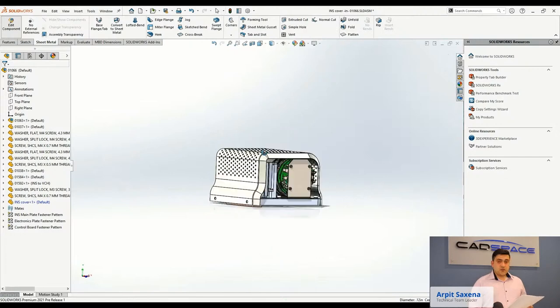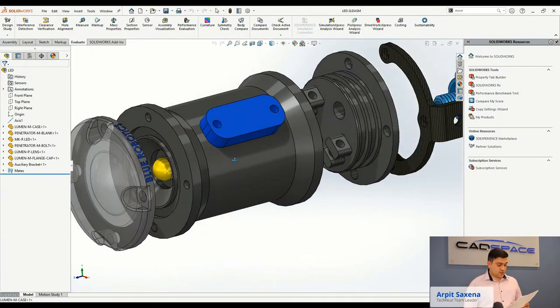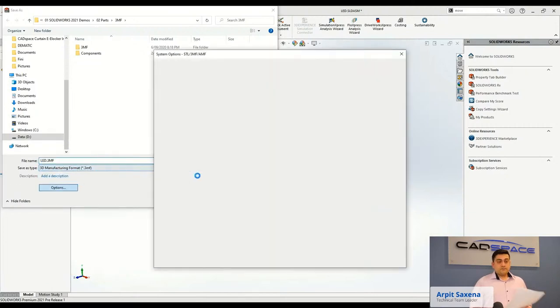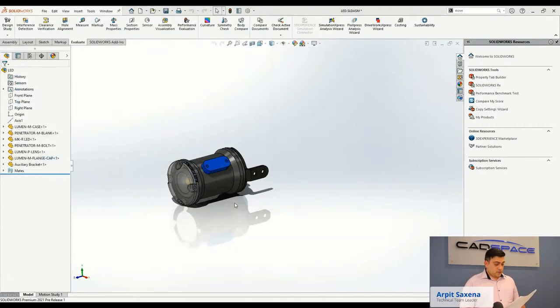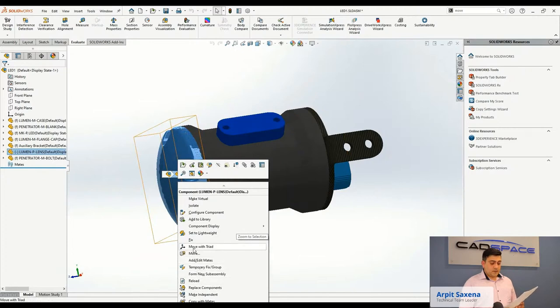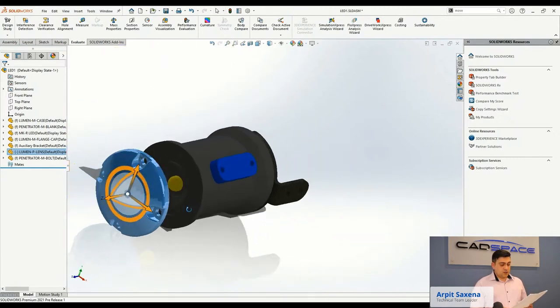Let's move to enhancements to the 3MF format. This LED light assembly contains parts of various colors, applied textures, and transparency, and needs to be 3D printed. In SOLIDWORKS 2021, support for export and import of 3MF files gets even better — color, textures, and transparency are now supported on export. When opening a 3MF file, per-facet and per-vertex coloring as well as textures and transparency can now be visualized when importing 3MF files as graphic bodies. Additive manufacturing continues to rise in capability and SOLIDWORKS continues to embrace these technologies.